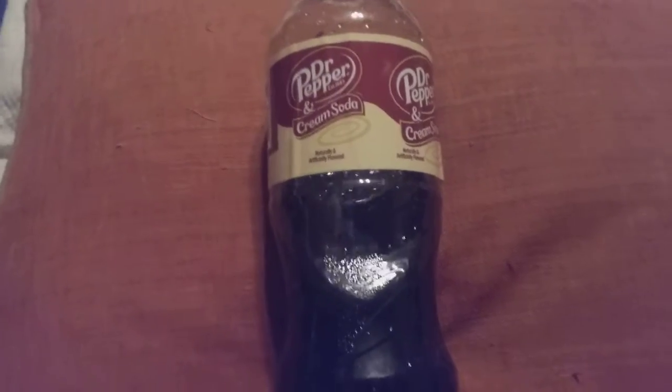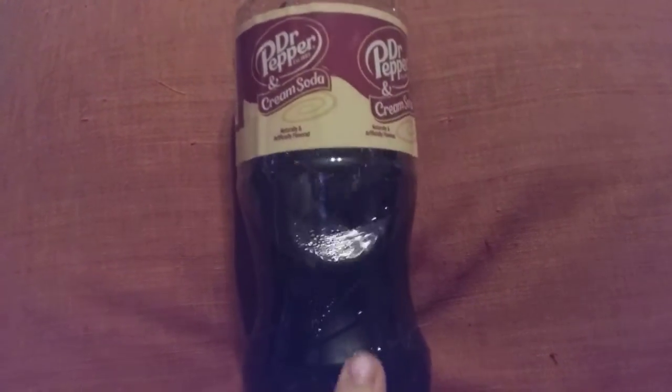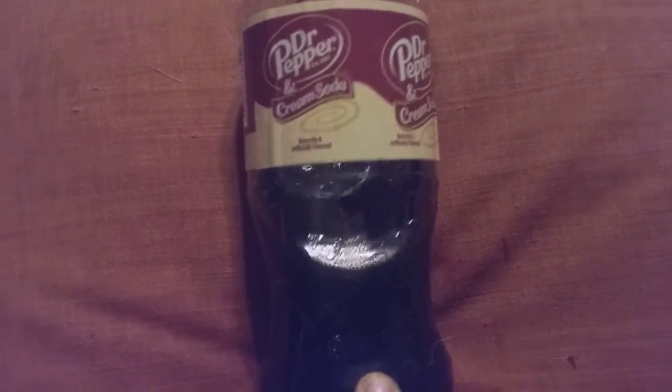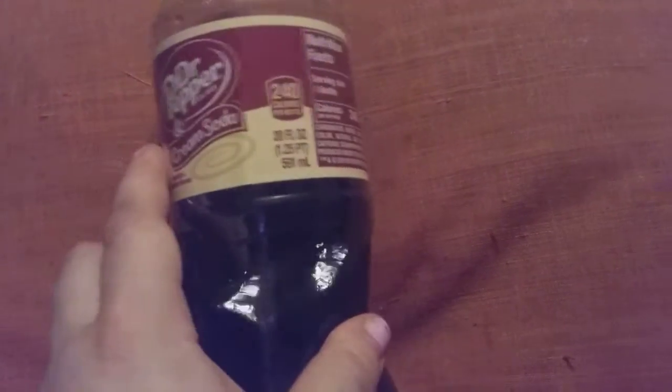My brother Jacob Earl bought it for me from Mount Orab Kroger's. I would give this a thumbs up — if you like Dr. Pepper and you like cream soda, it's got a tangy taste but sweet, but not too sweet.